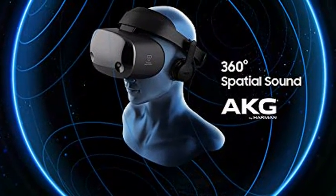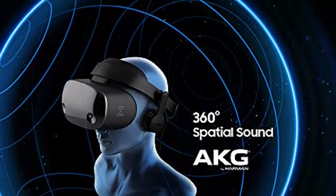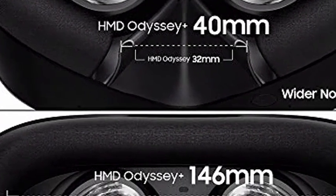Adjustable Headband, now 10% lighter with improved comfortable materials. Get 2-3 months of Infinity Subscription and gain unlimited access to hundreds of VR games and apps.